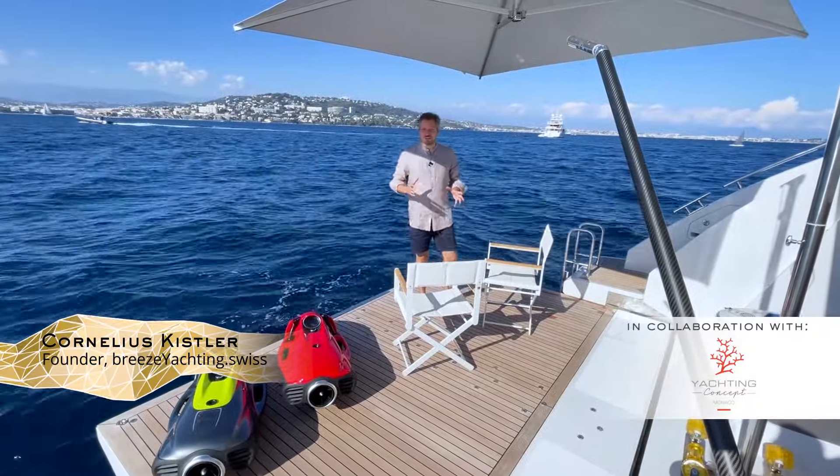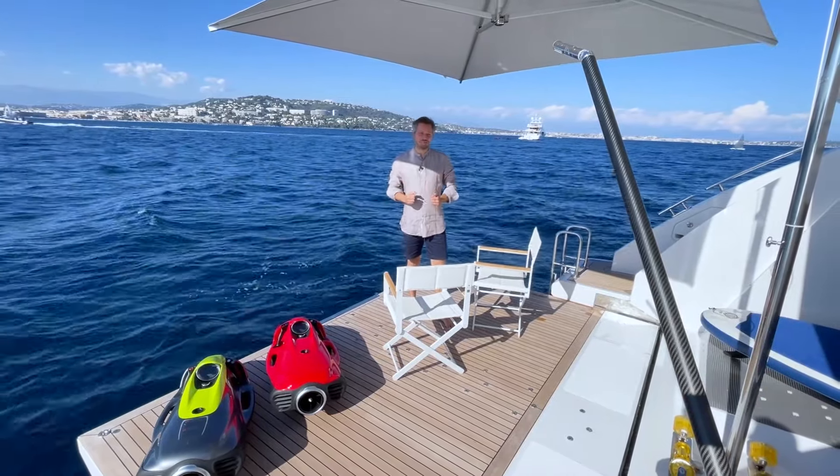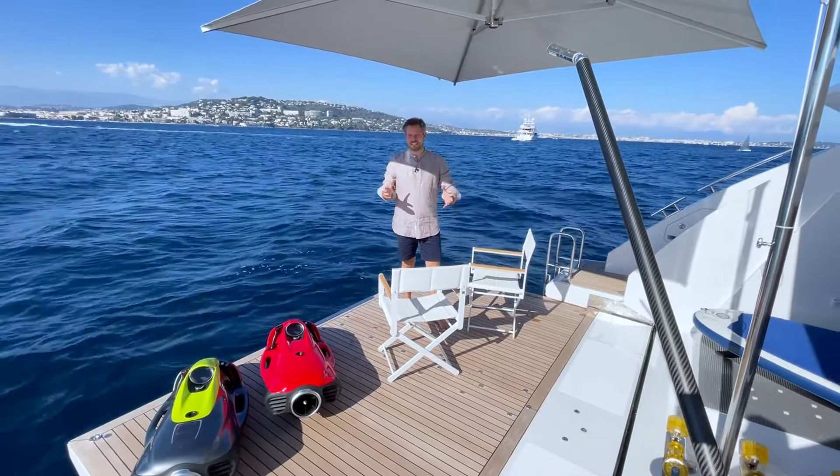The first thing you notice when arriving with the tender on this 27 Metri Grande Azimuth is this generously set up beach club.